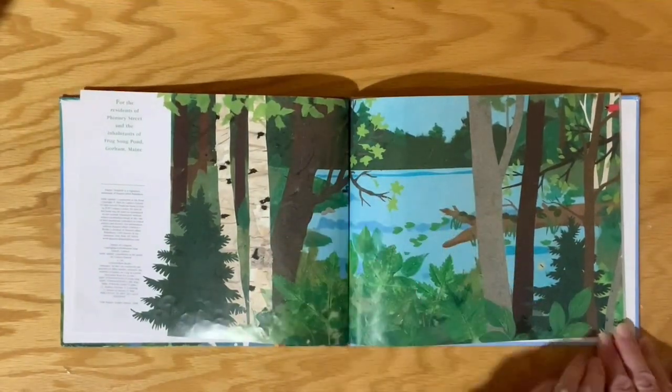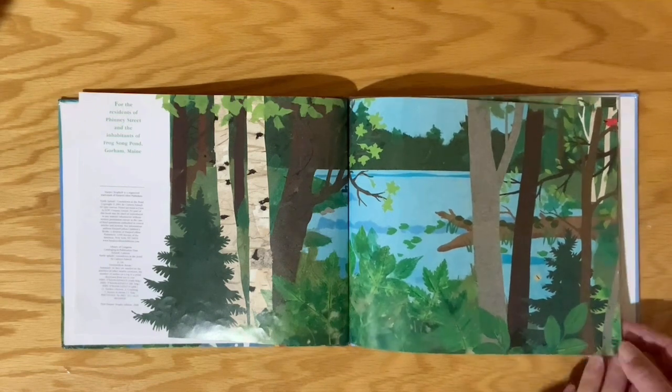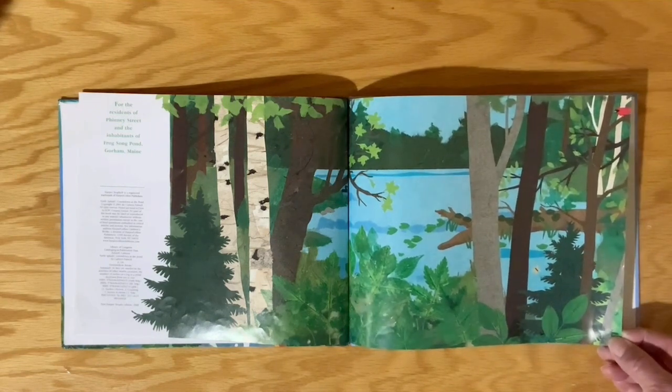There's the pond. Lots of pretty trees, huh? A little red bird. You see the little red bird? You see a yellow butterfly?